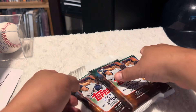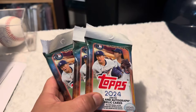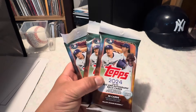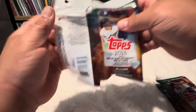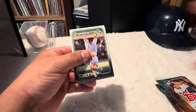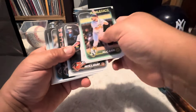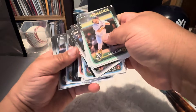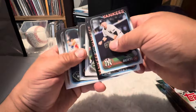Hey guys, what's up? We're gonna do three fat packs here, that's it — quick little rip. This is the last of these that I have, so we could get something nice or not, because they're just fat packs, they're not hangers or anything. But you never know.